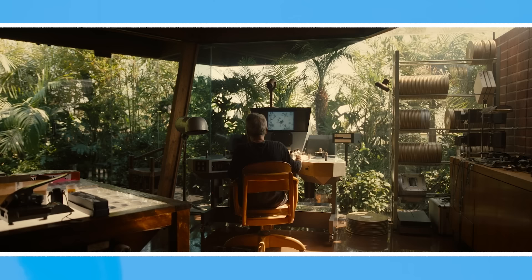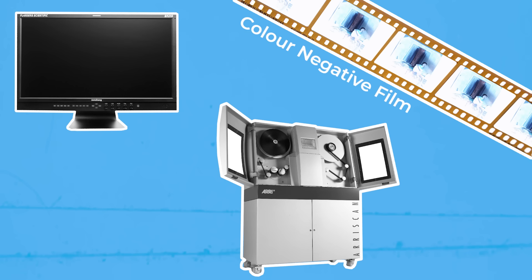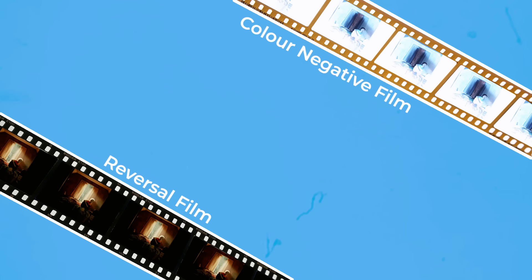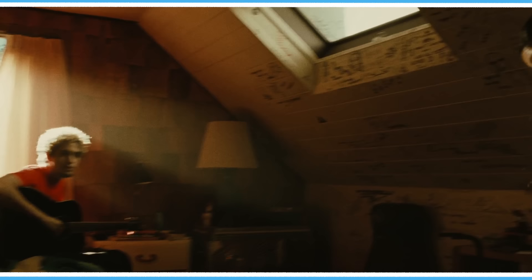In a previous video I covered Kodak's Vision 3 colour negative film, the most popular stock for motion pictures. When this film is shot and developed, it produces a negative where the colours and areas of highlights and shadows are inverted. This negative is scanned and then digitally converted to a positive image. Kodak Ektachrome works differently — it's a reversal film. When shot and developed in the E6 process, it produces a positive image on the film, so it can immediately be viewed by projecting light through it and scanned without needing any conversions.